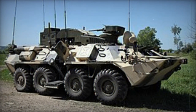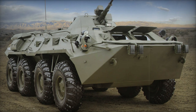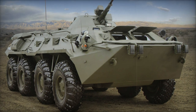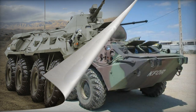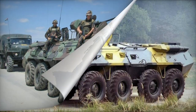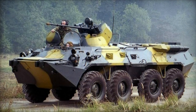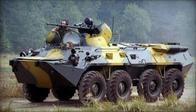Powering the BTR-80A is the YMZ-238M2 diesel engine, generating 240 horsepower and linked to a manual transmission. The APC comes standard with a central tire inflation system and a self-recovery winch. Optional run-flat tires grant the vehicle the ability to travel for thousands of kilometers even with multiple tire punctures or a lack of pressure.